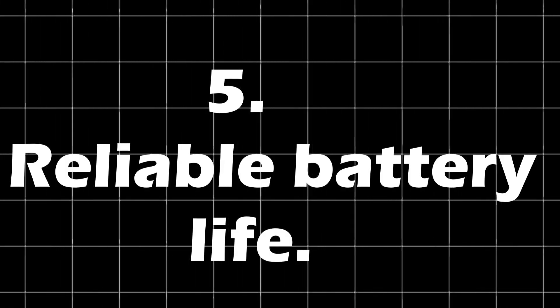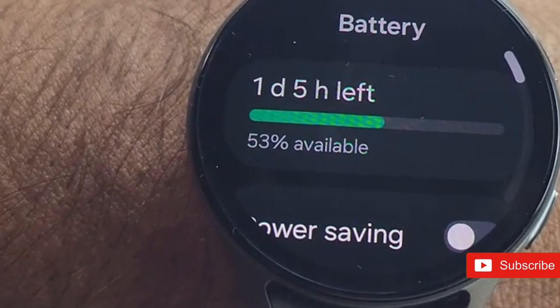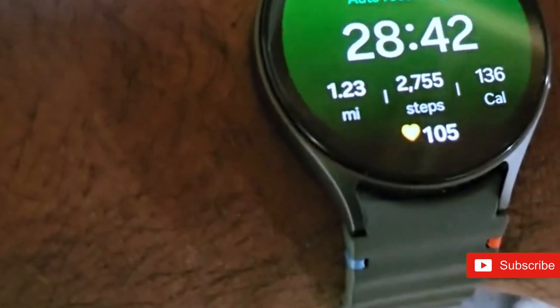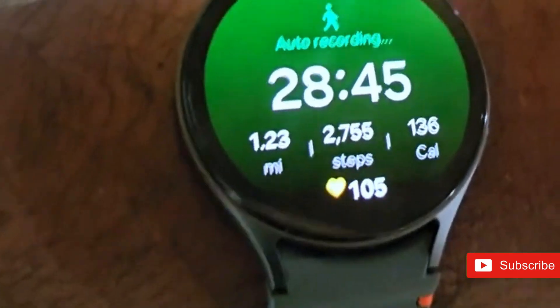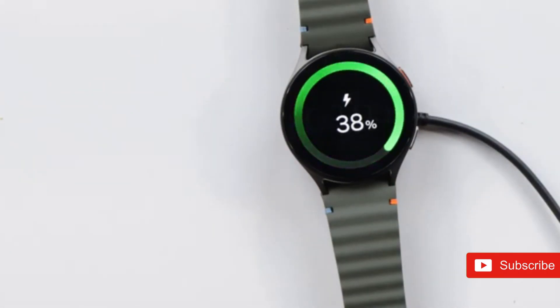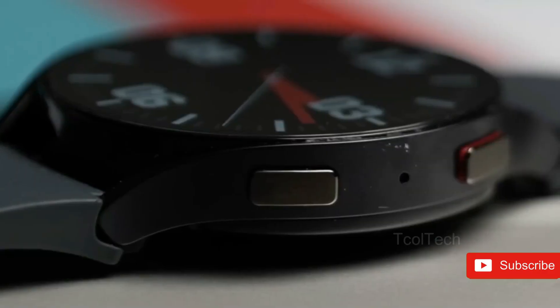5. Reliable battery life — live up to the statements you make. On paper, the Galaxy Watch 7 checks all the criteria to guarantee a long battery life. The watch uses a powerful new 3-nanometer Exynos W1000 CPU, along with a 300mAh battery on the 40mm model and a 425mAh battery on the 44mm edition. Yet, if user complaints are anything to go by, Samsung's 2024 wearable has variable battery life.